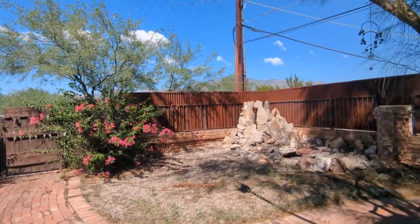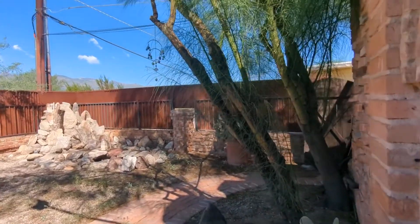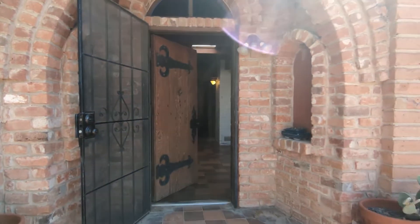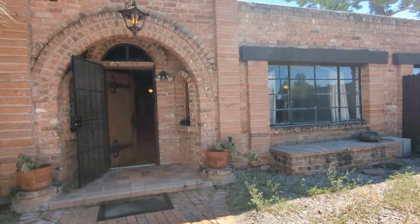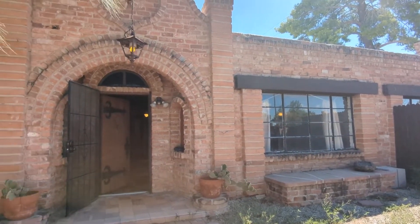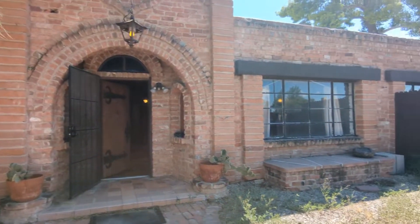What a beautiful day today. We are going to enter this nice medieval castle-looking home. Check this out — if you're one of those Renaissance fair fanatics, this is your home.